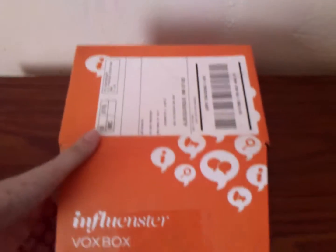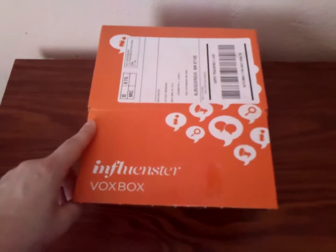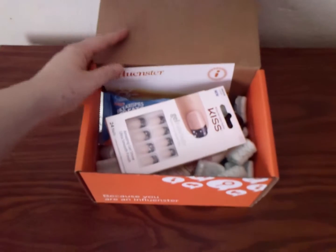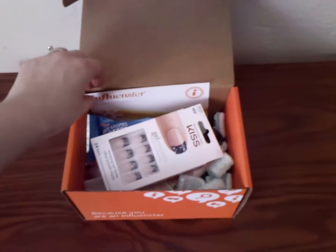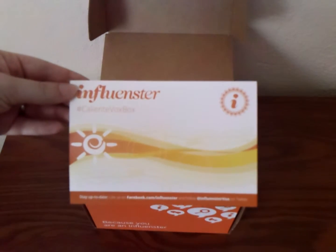Bear with me as I get this open. This is the Influenster Caliente Vox Box. If you're unaware, Caliente means hot, so perfect for summer. Here's the little card — it says the hashtag CalienteBoxBox. And on the back, it shares all the details about what's inside the box.